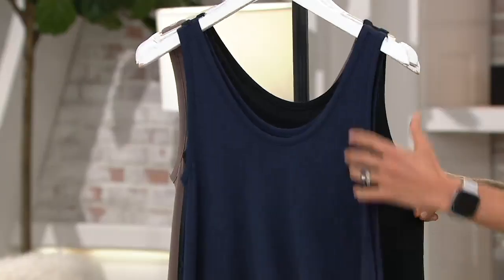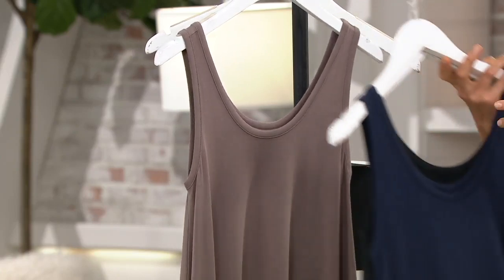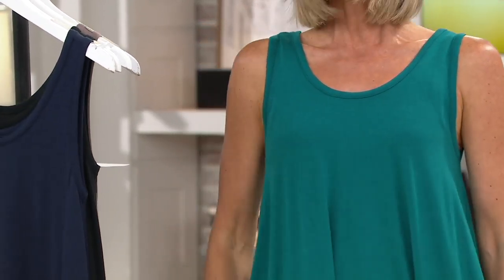This is Deep Twilight. This is black. That's smoky taupe. And this one is called Everglade. So darling. So I had never put this on,